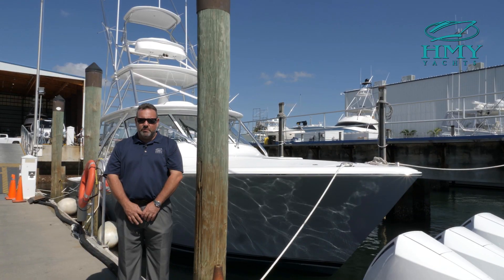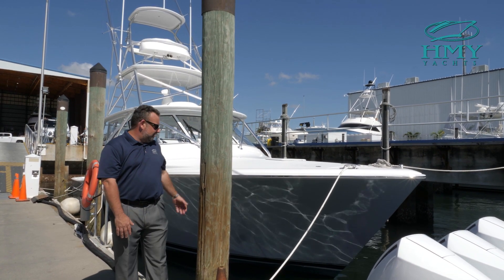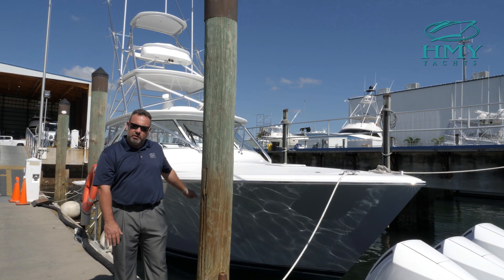Hi, my name is Doug Donahue. I'm a Viking Yacht Sales Specialist with HMY Yacht Sales in Palm Beach, Florida. Today we are going to look at a brand new model for Viking Yachts, the 38 Open. Here it is with a whisper gray hull color and we'd like to welcome you aboard.